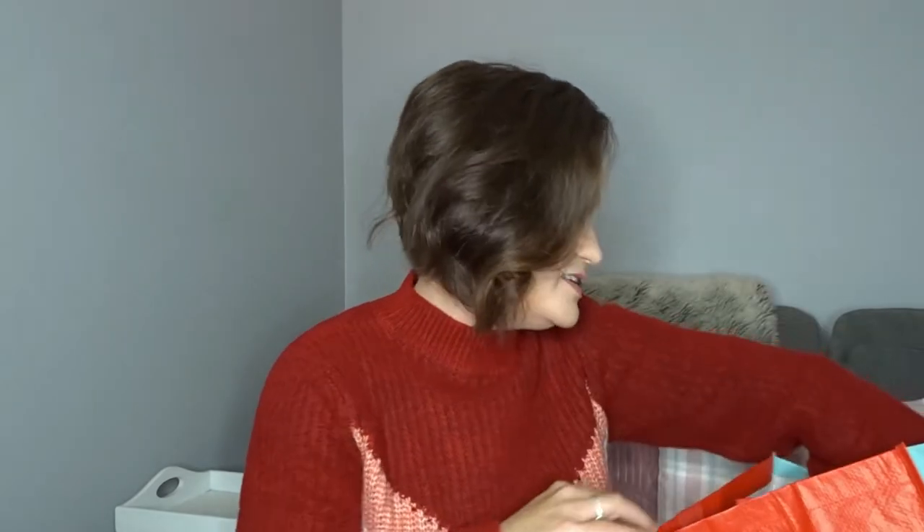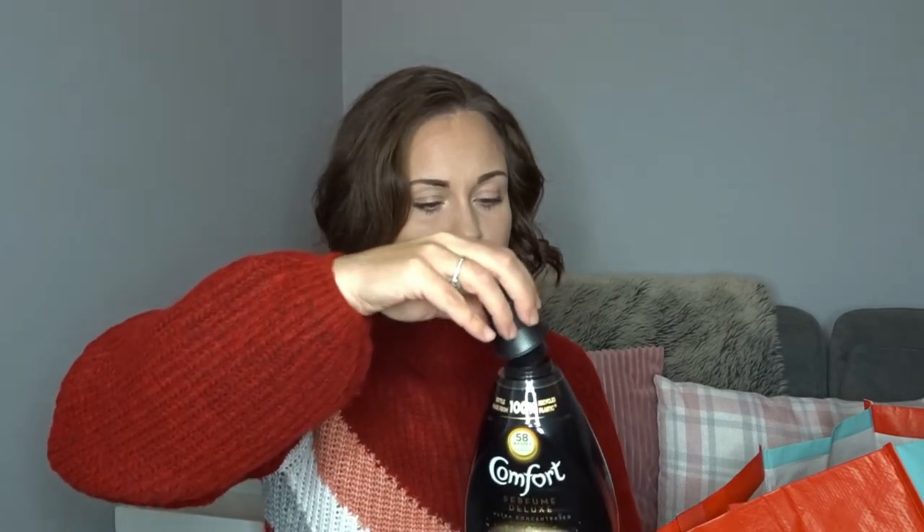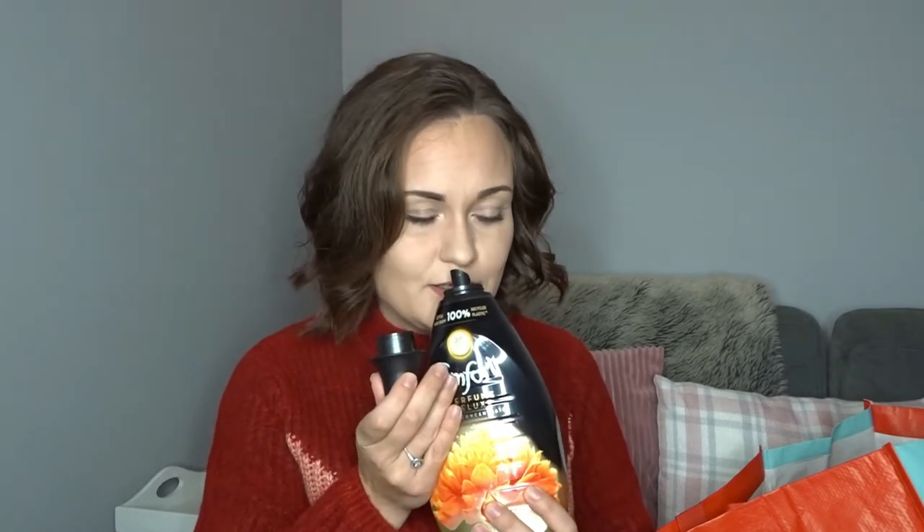All the boring stuff is going to be out of the way in a second. Last but not least of the boring stuff before we get on to the Christmas smells, I picked up this Comfort. It's kind of like the intense one — it's a Perfume Deluxe Ultra Concentrated Heavenly Nectar. The bottle is made from 100% recycled plastic which is great, and it just smells so good. It's a really floral warm smell — beautiful. So I can't wait to get using that.